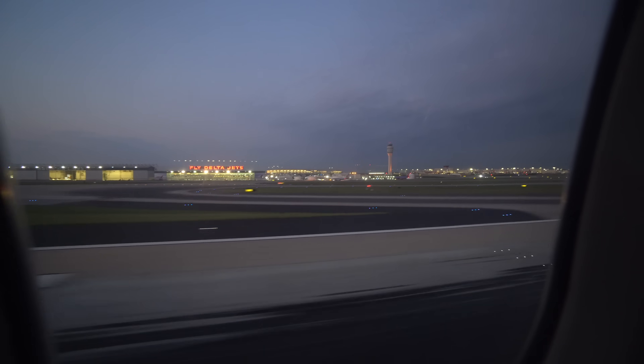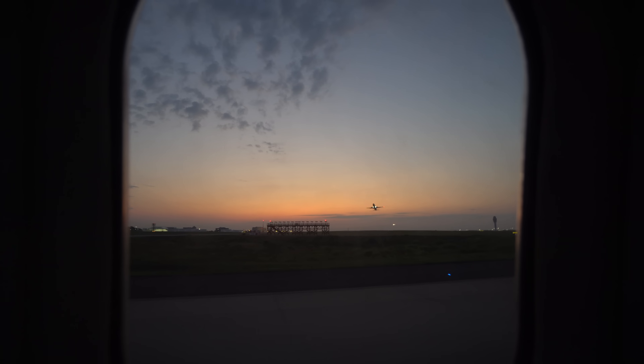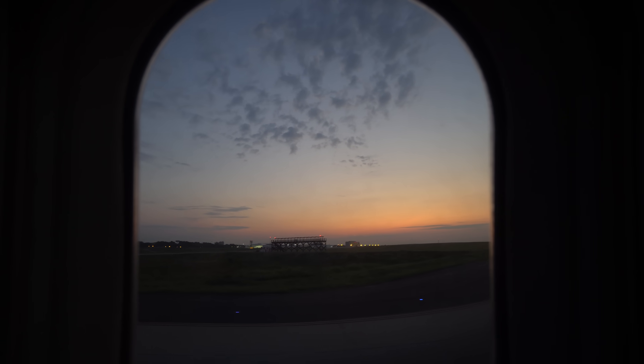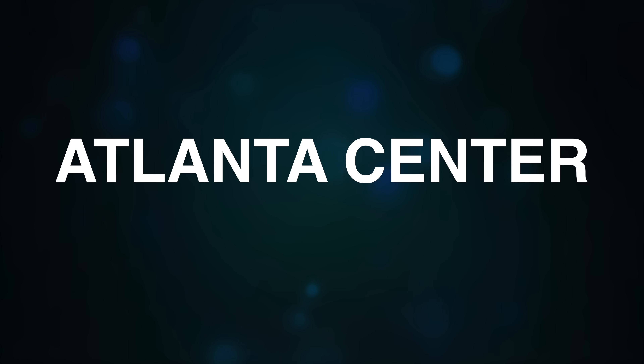And then taxi back to the gate once it's landed. So that's kind of the general quick way of explaining what we do. With Torrance's overview in mind, let's take a closer look at each of these segments of the air traffic control system. We'll get started with Atlanta Center.